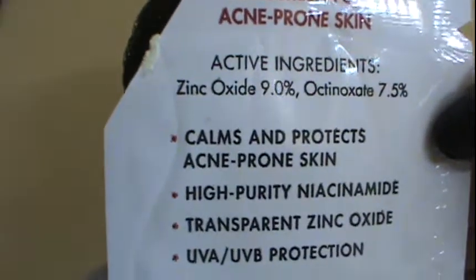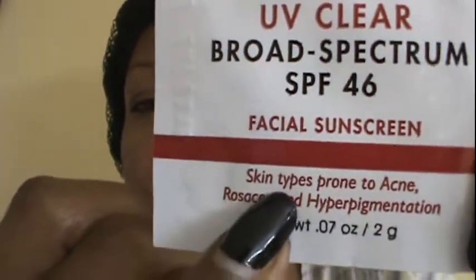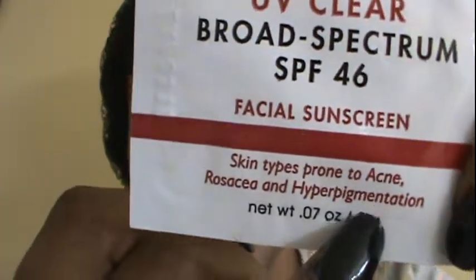This is the only sunscreen I've used so far that doesn't give me pimples or darken my skin. It protects acne-prone skin, and on the label it says it's for skin types prone to acne, rosacea, and hyperpigmentation.